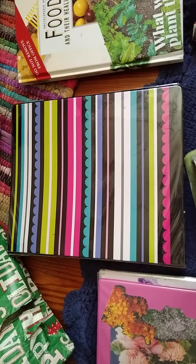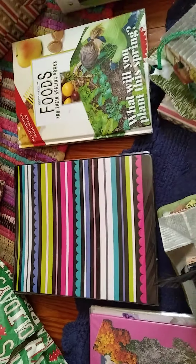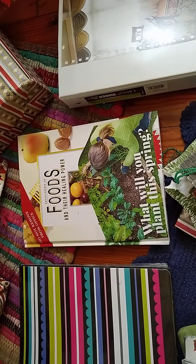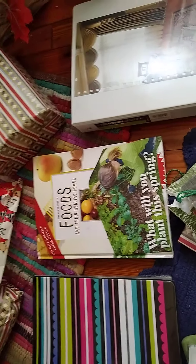Labyrinth Gardens is a 200-acre holistic healing retreat and the rest of the binders sort of back up Labyrinth Gardens. This one is about foods and their healing powers and it has gardens that you can plant for every sort of disease, so that'll be a cool one to make videos about.